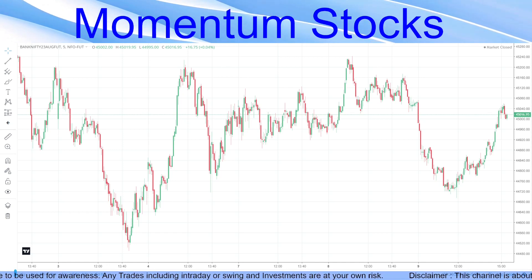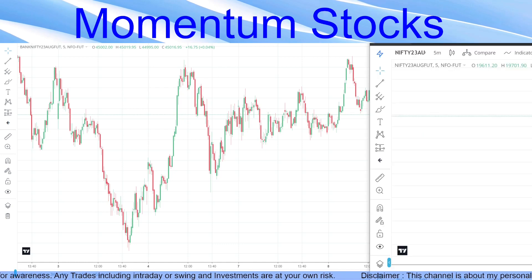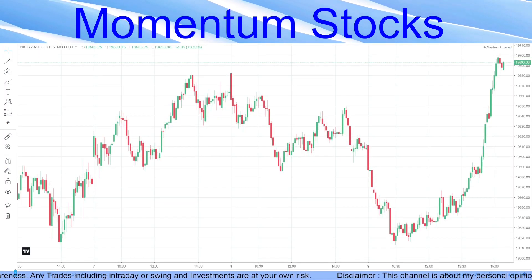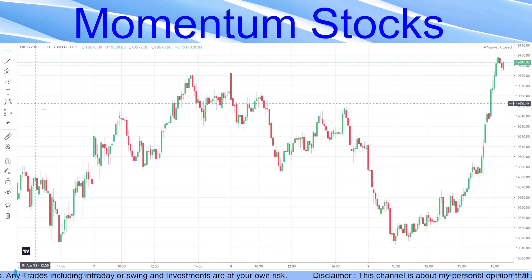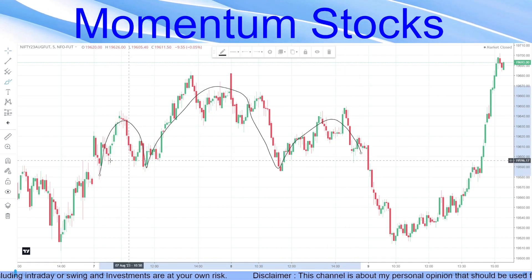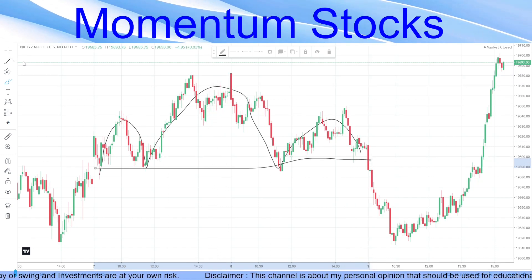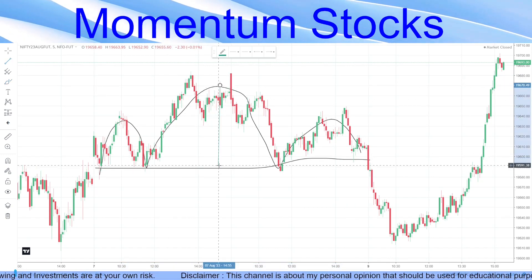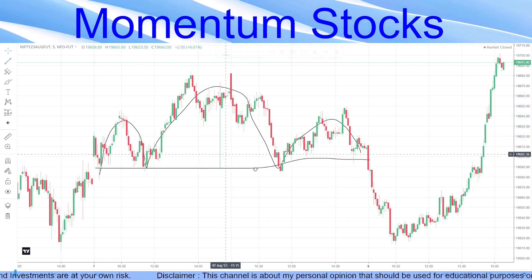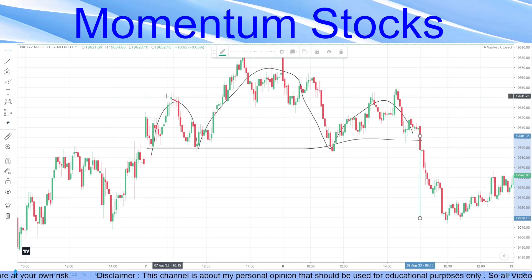For Nifty, we had discussed a head and shoulder pattern. We saw the left shoulder, the head, and the right shoulder. The breakdown triggered a technical target equal to the height of the head, and that's exactly what happened — it went straight down to that area. Target met.